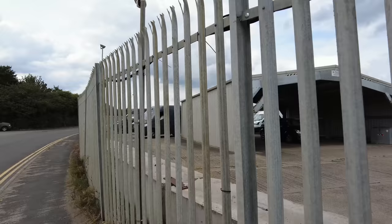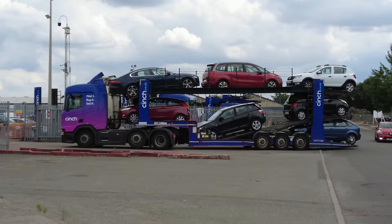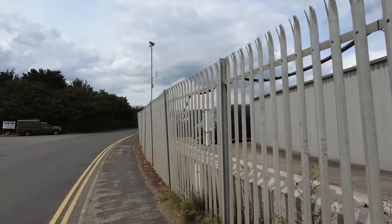And here we've got another Cinch.co.uk transporter - interestingly it's full. So do Cinch bring in their part exchanges here? Maybe - that would make more sense, wouldn't it. Find it, buy it, sell it. Yeah, this may be the outlet for Cinch.